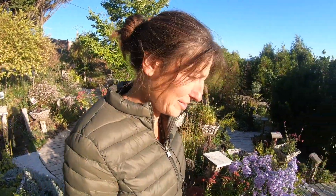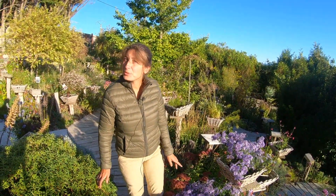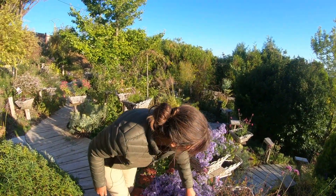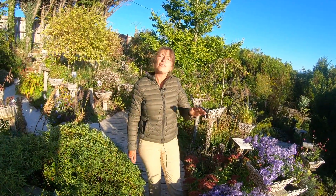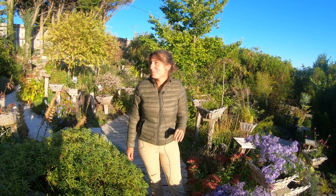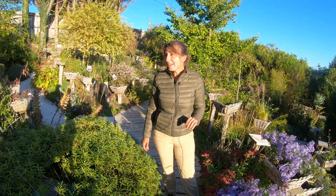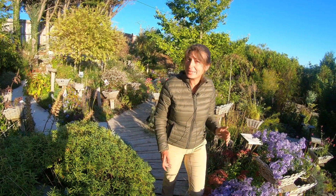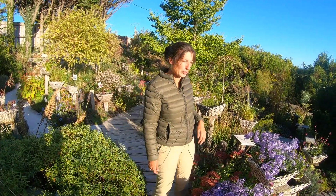I'm going to present some plants that flower. This time I'm going to cover September-October because I didn't have any video in September. Why? Because it wasn't beautiful at one point, and every time it was beautiful, I had another occupation. So I didn't have the opportune moment to do it.